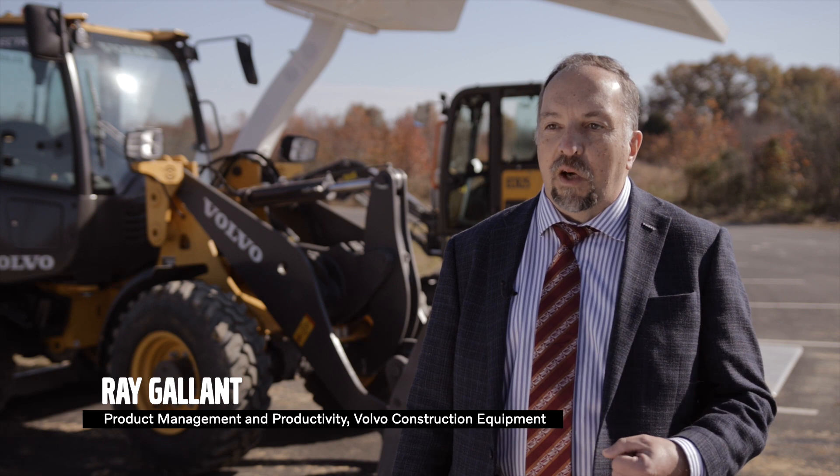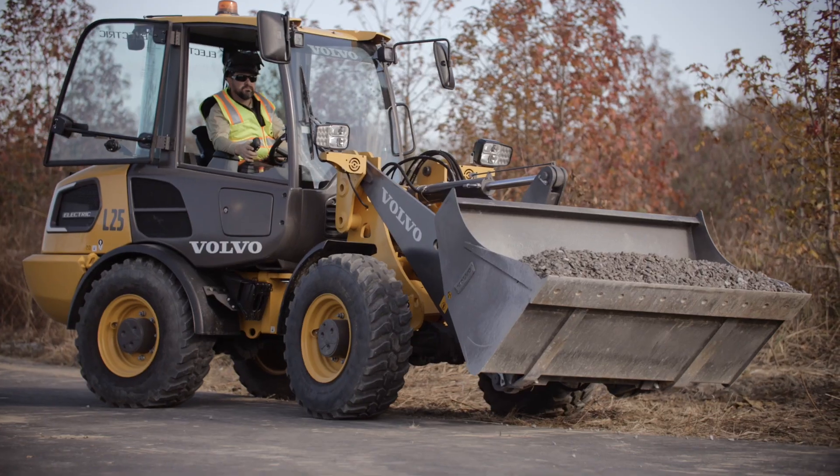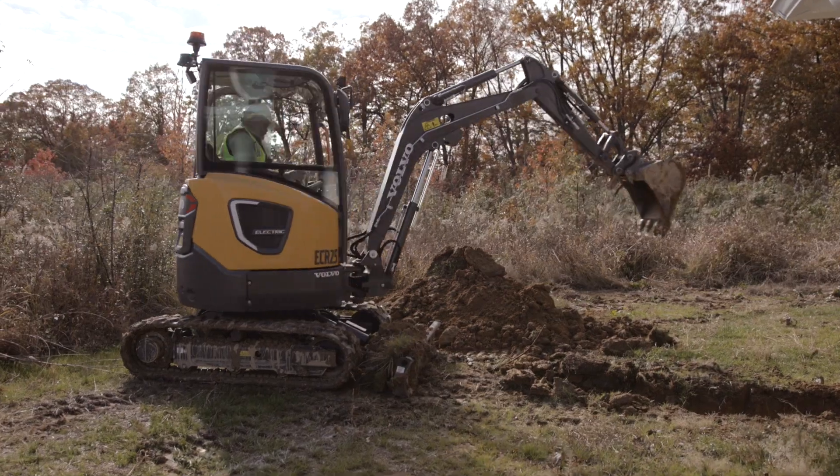Our small part of this project is helping to build a walking path. We have on this site an L-25 electric wheel loader and an ECR-25 compact excavator, also electric.